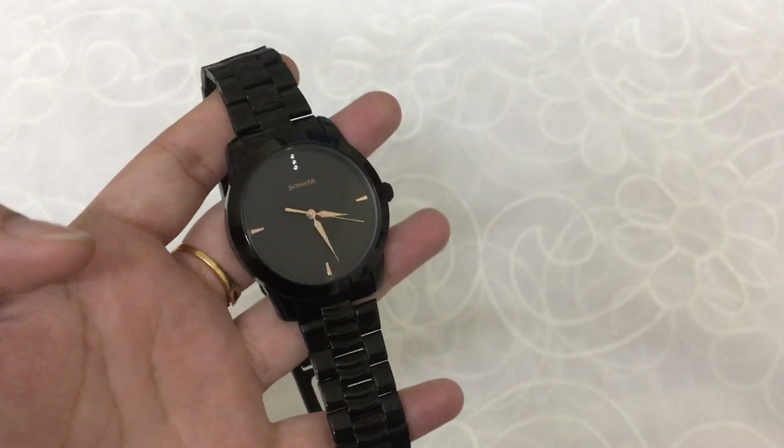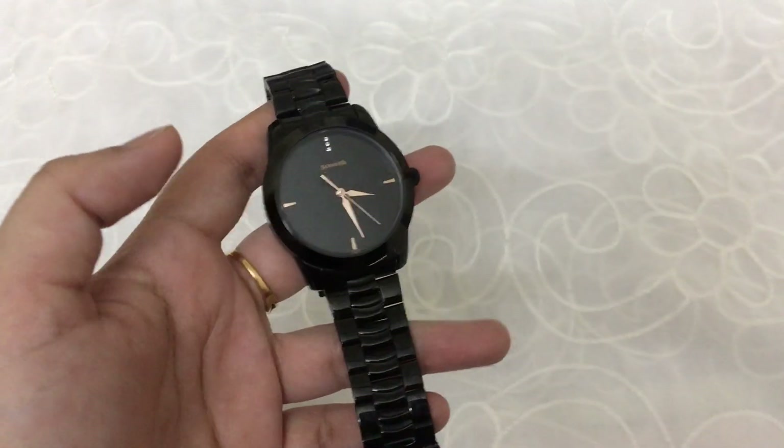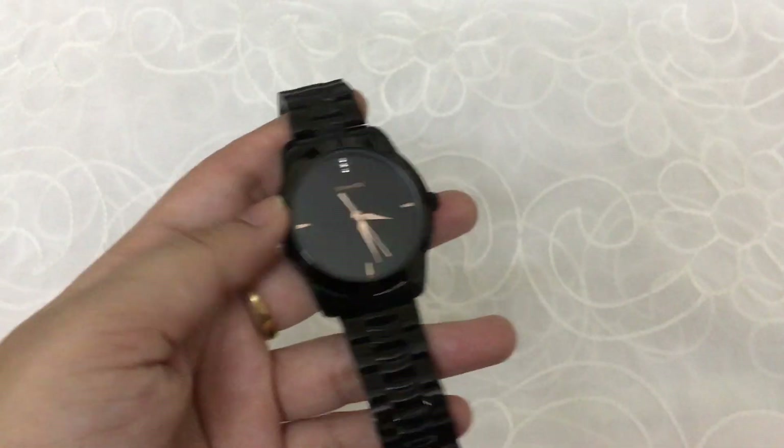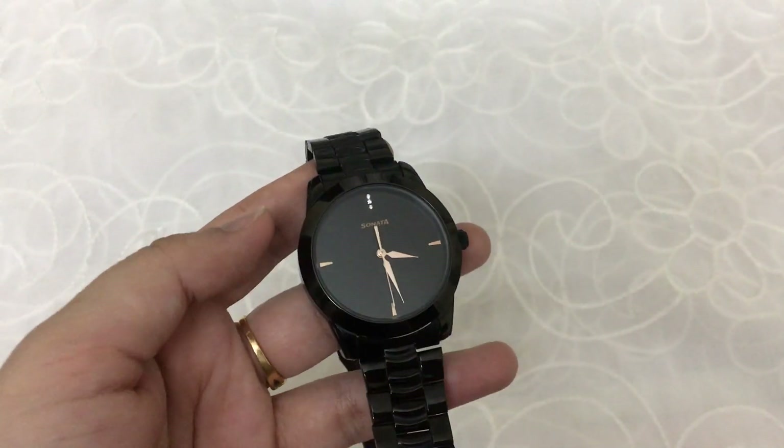And guys, I am sharing this video with you because I wanted to buy a watch for my husband, and I have also done a haul in which I visited Titan's store.